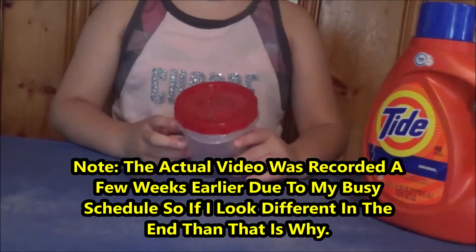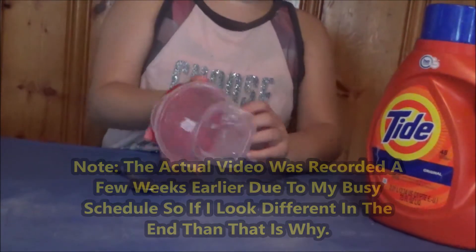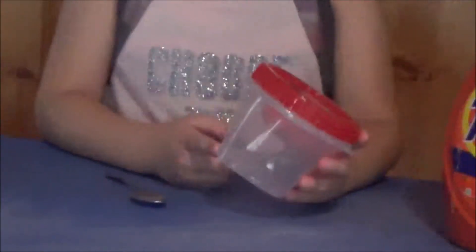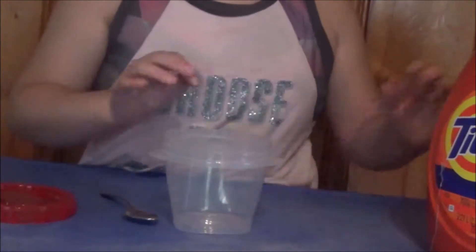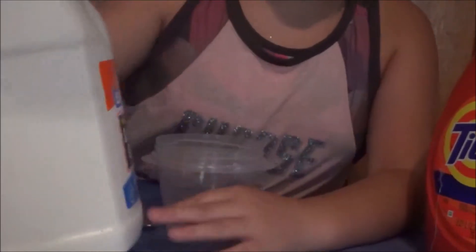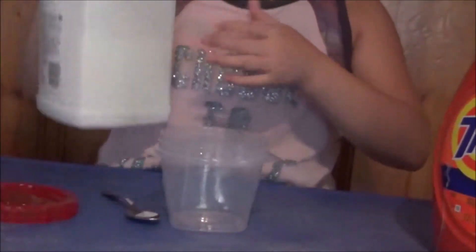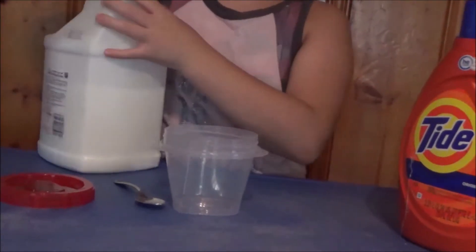So the first thing you will be needing for this process is a bowl or a container. I'm just using this medium-sized container, and this would be the medium, so the medium is $4. So this is pretty much what you will get, and what you will be needing is Elmer's glue — actually you can just use any kind of glue. This is safe and non-toxic so if you eat it, which I hope you don't, it won't harm you at all.